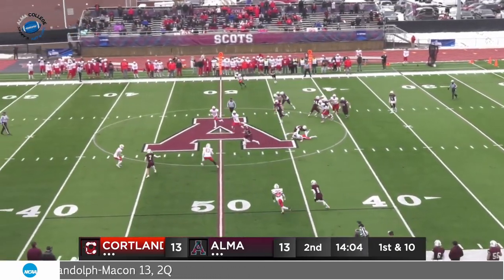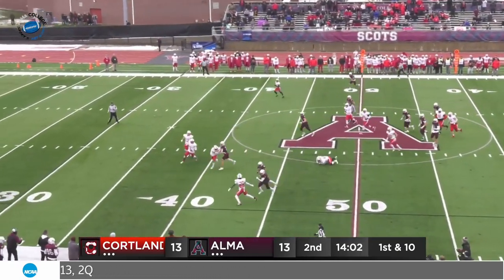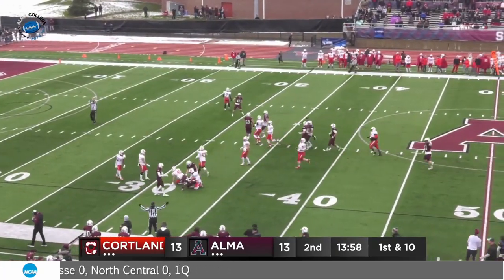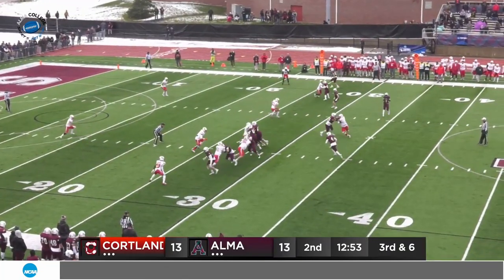Hand off to Khalil Brown, first down — there's been a lot of room today, and there is again. Midfield already. Gets out of a tackle at the 45, cuts inside to the 40, then initiates contact with Martinez. Down to the 33.